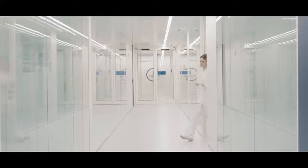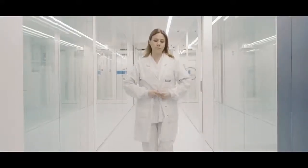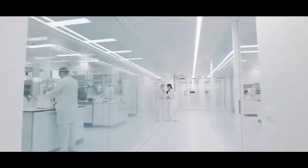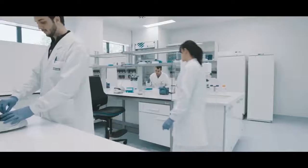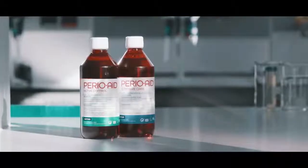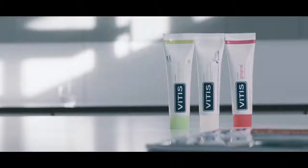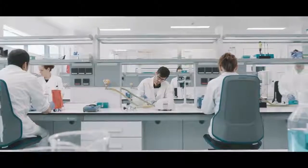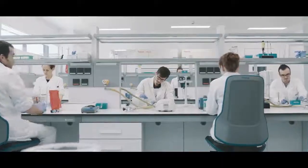DentAid Research Centre was born with a mission to become a multidisciplinary centre with a vocation for research in dental sciences, aimed on the one hand at generating scientific knowledge and on the other at translating this knowledge into the development of oral hygiene products. The new laboratories are one step further in strengthening this commitment.